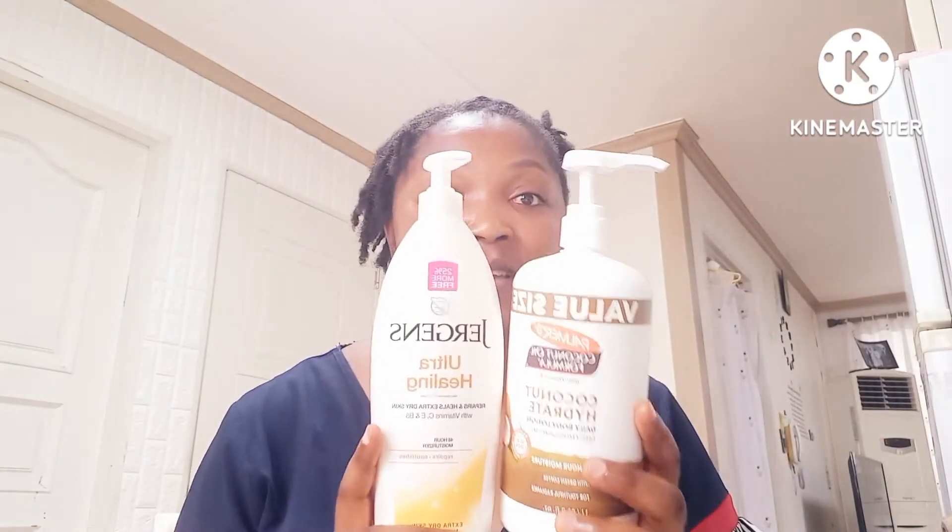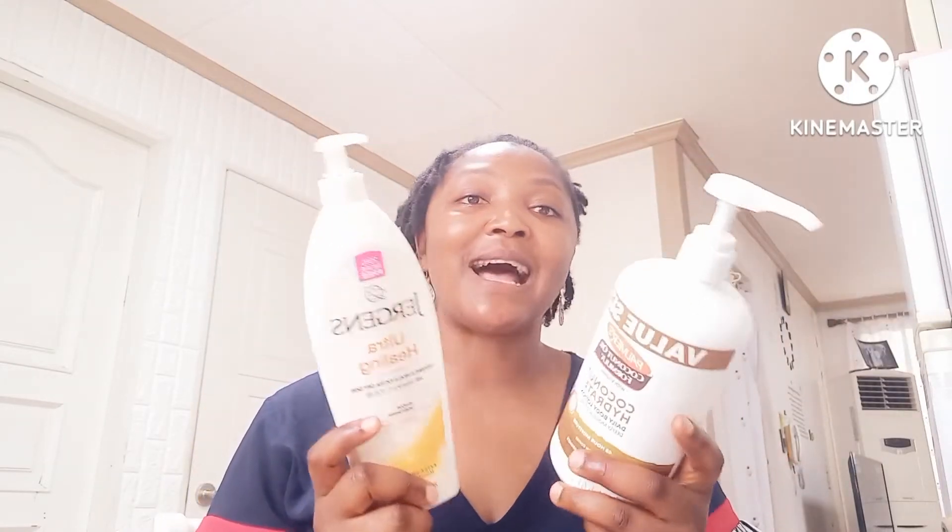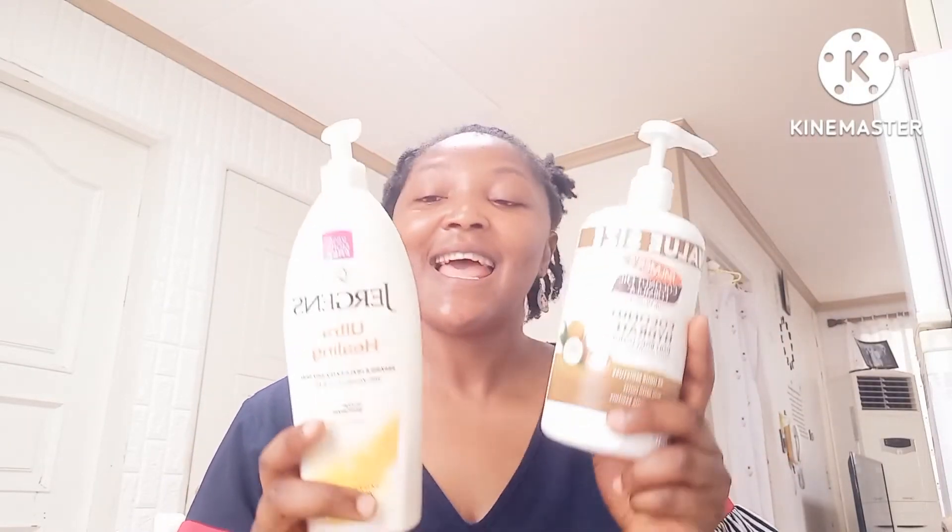Hello beautiful people, welcome back to my channel. It's always your favorite girl Sherry Belgine, thank you for tuning in. In today's video I've come back with one of the most requested videos — a review on my body lotion. This is Jacquin's Ultra Healing, and I'm also going to be reviewing the Coconut Hydrate by Palmas. These are two great products.